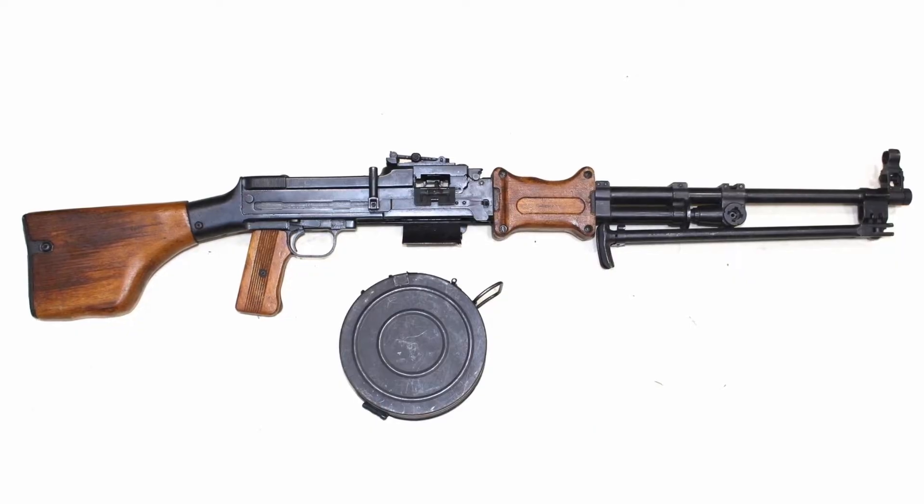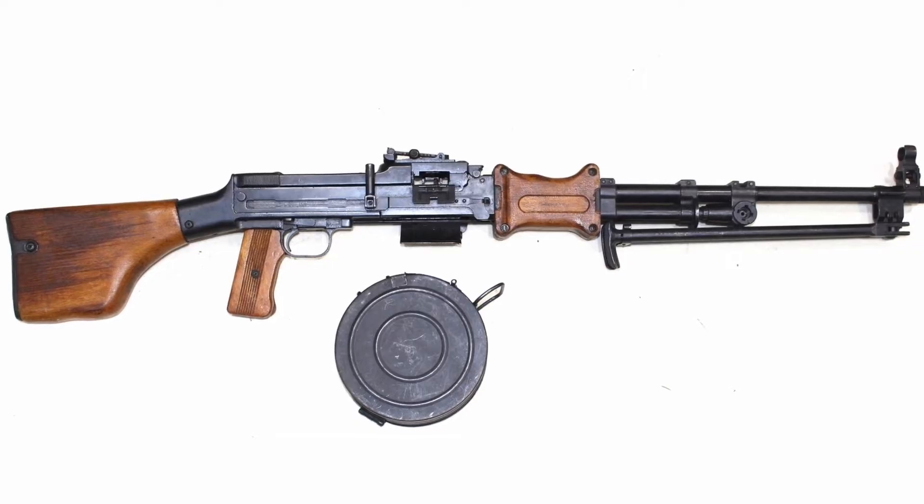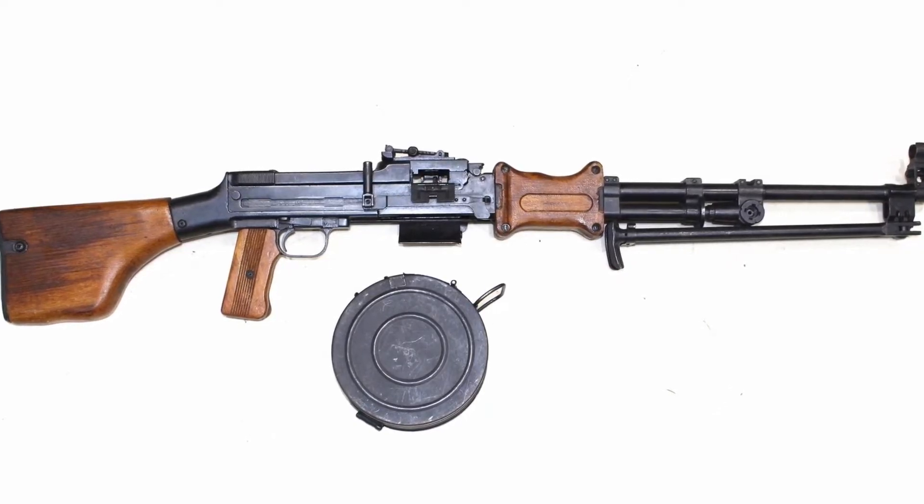Because it used the same ammunition as the AK-47, the RPK's thirst was always quenched. It was a particularly effective weapon in ambush situations, a tactic which the Vietnamese used regularly against US forces.